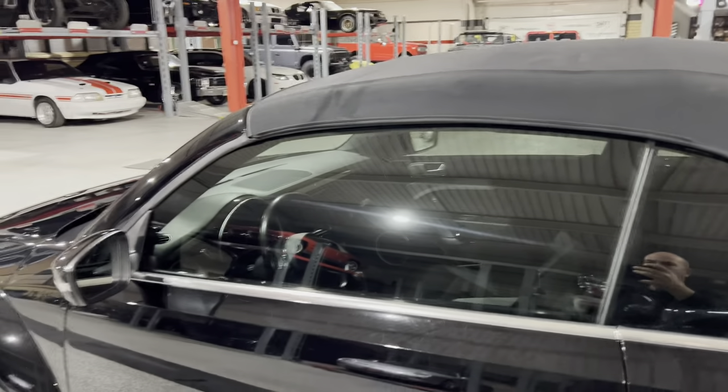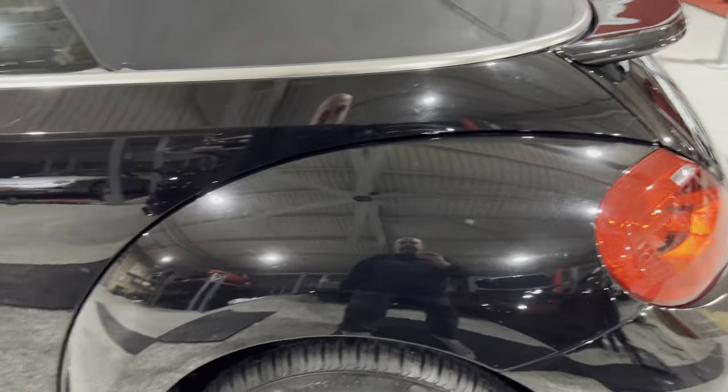Has a nice tinted window set up on it. We'll drop the top here in a bit when we show the interior so you can see it better.